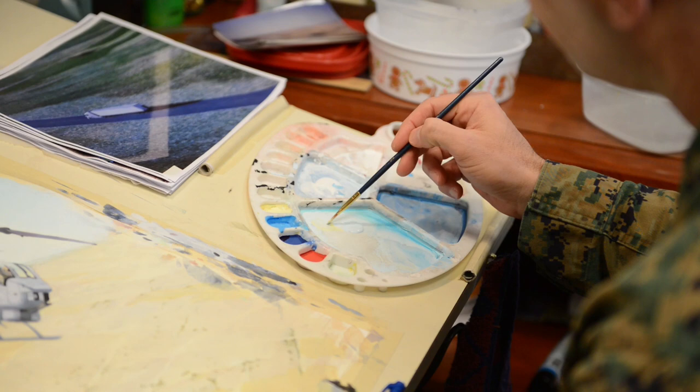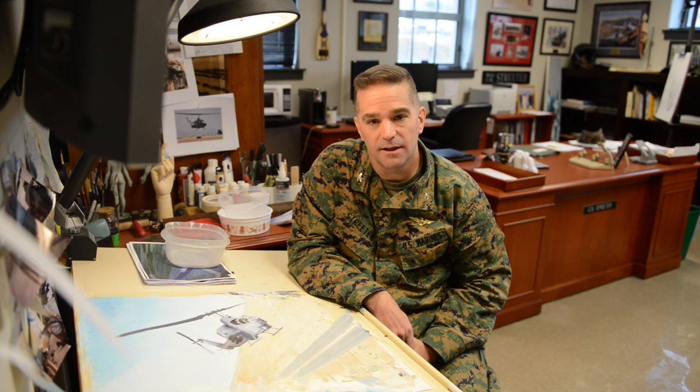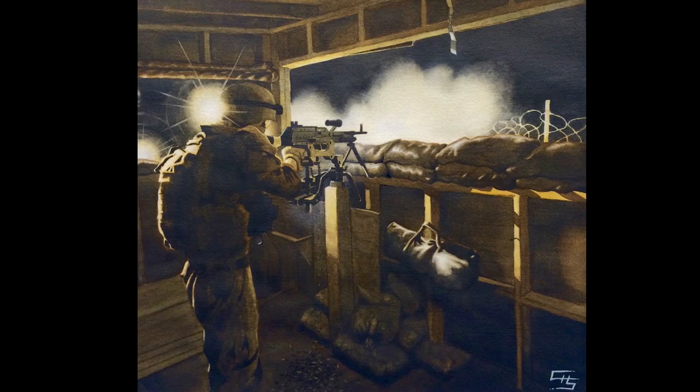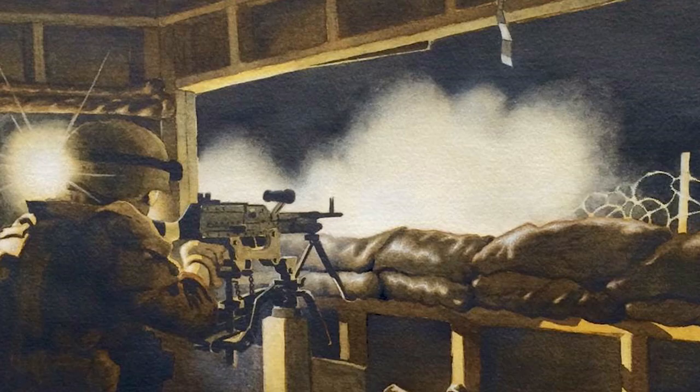One of my pieces is titled 'Friendly Fires M240 Under Illumination.' It's a picture that I created using watercolor and graphite. This is a marine at his post in a bunker on the outskirts of Camp Leatherneck.